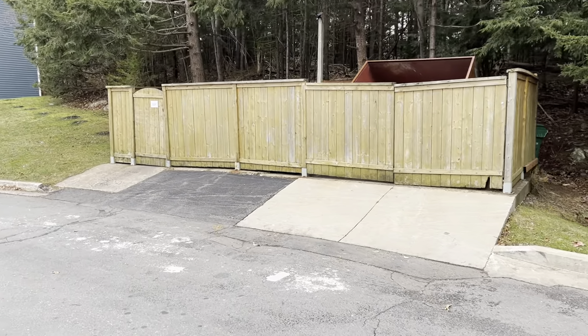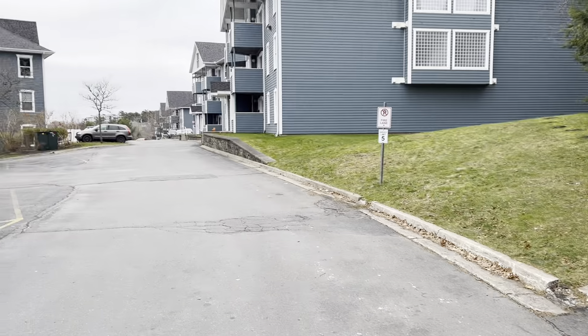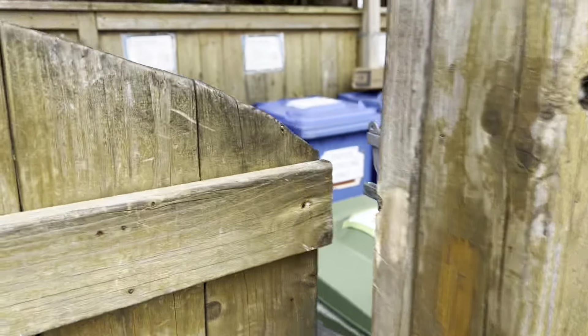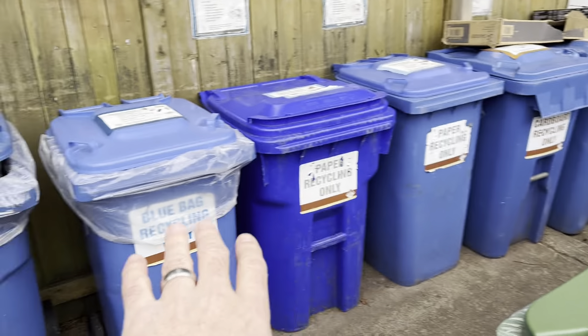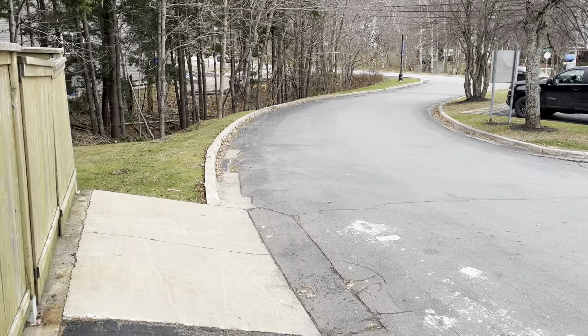This is the garbage, recycling, and compost area. So you would just walk out your front door, just down there, come up here and put it in the designated spot. You can see your garbage in the bin there — this is for compost and then your different types of recycling. So very close, not that far of a walk at all.